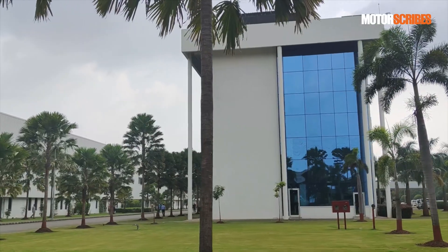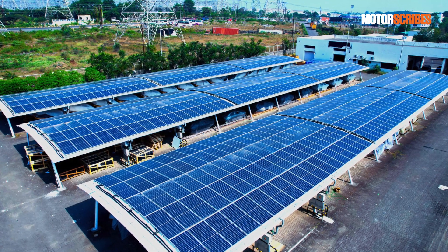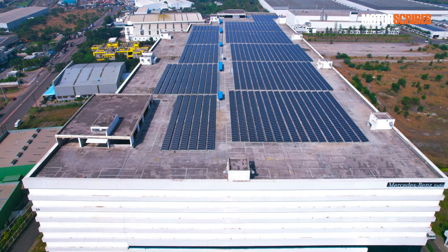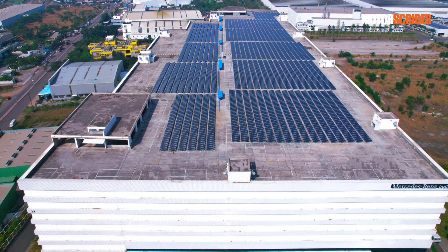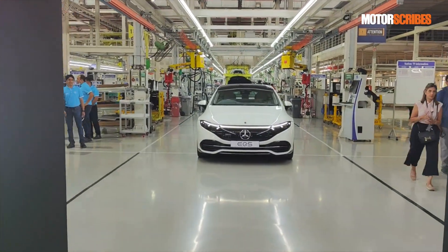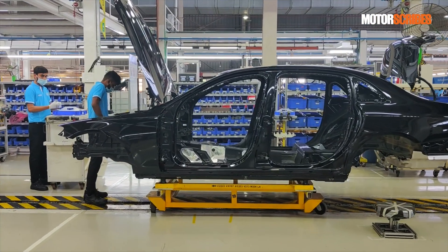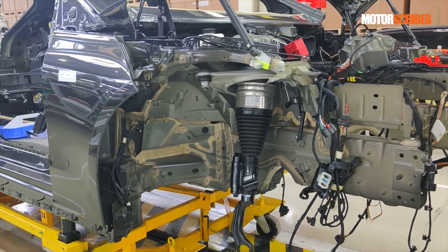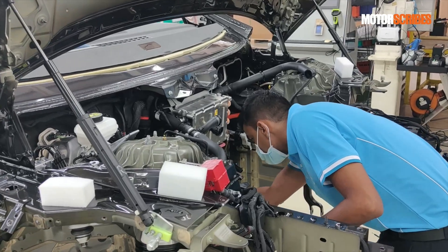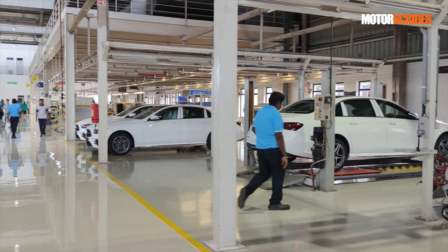After all, a Mercedes-Benz product is the ultimate calling card to state that you have arrived in life, so it only makes sense that each product starts its journey in a manufacturing facility that bears the same ethos. Mercedes-Benz has had a strong commitment to the Indian luxury car market — they launched 15 products in 2015, a record of sorts for a luxury brand in India. And while that got everybody's attention, what has been even more surprising is that the company has not eased up on the pace of launches in the subsequent years.